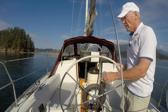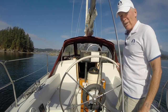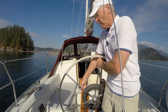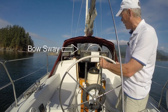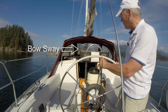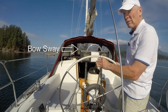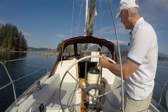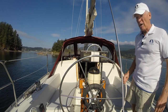Now let's take a look at PropWalk in action with a running commentary from the helm. I want to demonstrate a little bit of reversing and dealing with PropWalk and oversteering. Right now the helm is centered. I'm going to shift my transmission into reverse, and as I shift into reverse, if you look at the bow sway, you'll notice that the bow will gently start to swing to the right. That means the PropWalk is taking my stern over to port.